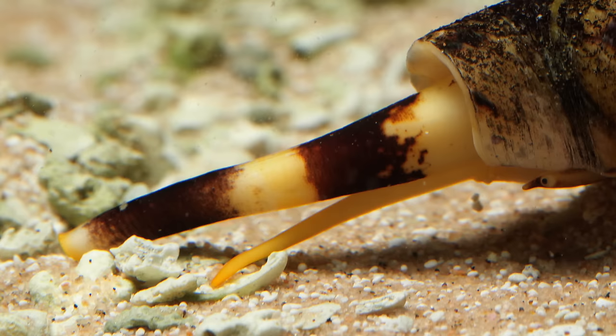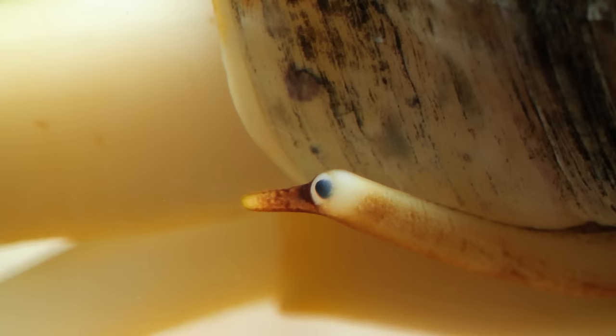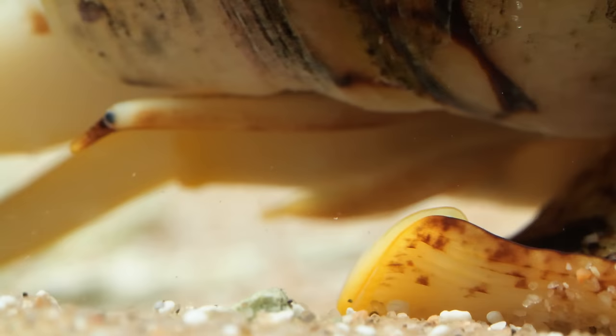Most cone snail strikes hurt as much as a bee sting, though a few can kill you — like this geography cone, which has the most venomous sting in the world. Here's a tip: don't go gathering these shells when you're snorkeling in Australia. Or, as they say down under: if it's a cone, leave it alone.